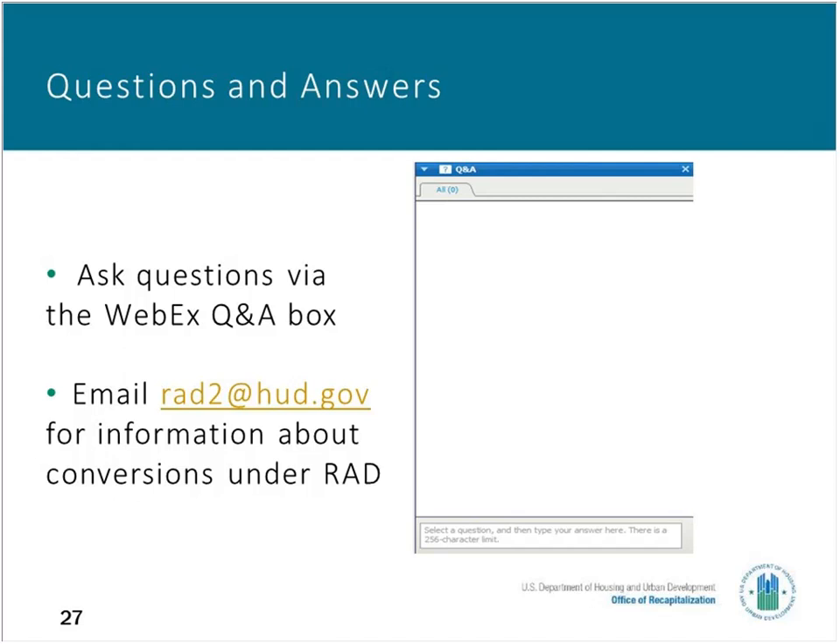The next question is: do residents experience any change in their rent levels as a result of the conversion? The short answer is no — there should not be any change in the tenant contribution to the rent. Regarding a follow-up question: the RAD Component 2 guidance says that an RCS — a rent comparability study — is not required, but in practice it seems like you must submit one to set rent. For project-based rental assistance conversion, an RCS is required. For project-based voucher conversion, an RCS is not required.